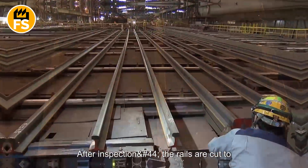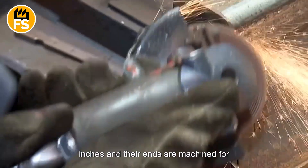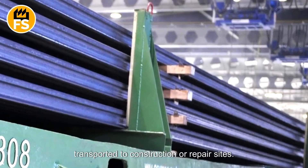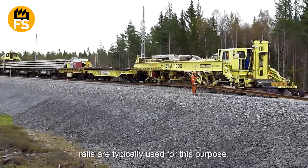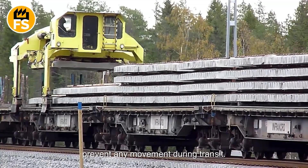After inspection, the rails are cut to standard lengths of approximately 1,000 inches, and their ends are machined for easier connection during installation. Once manufactured, the rails are transported to construction or repair sites. Trains specially designed for carrying long rails are typically used for this purpose, and freight cars secure the rails tightly to prevent any movement during transit.